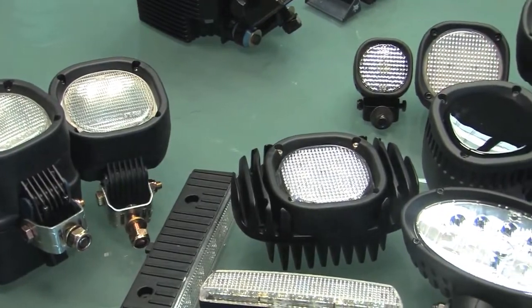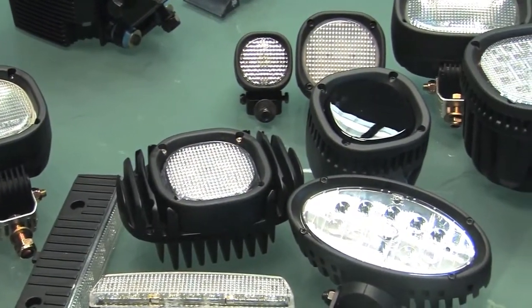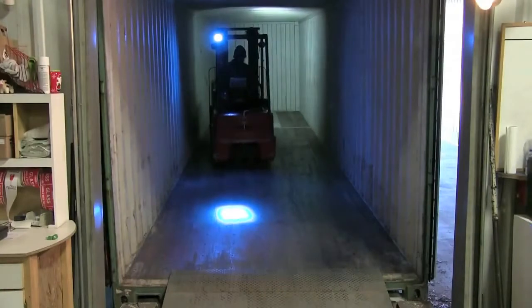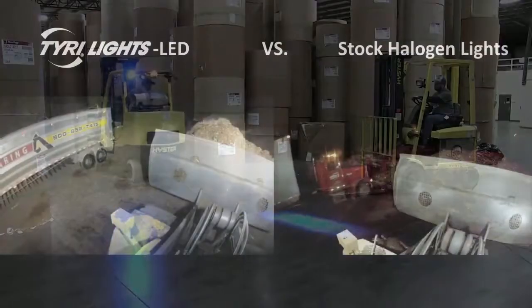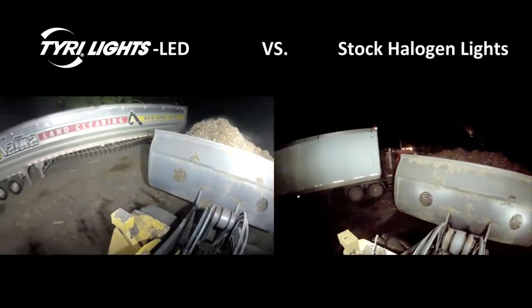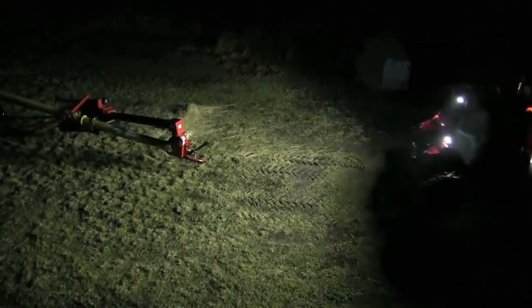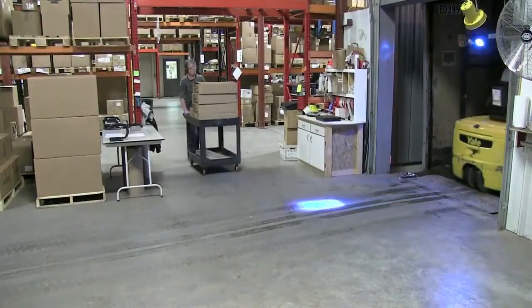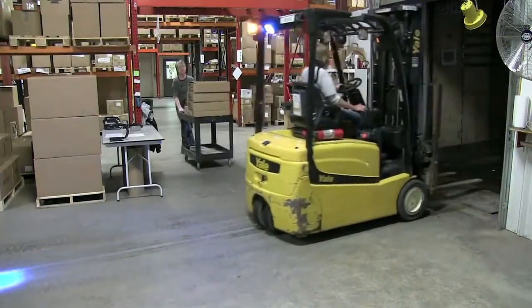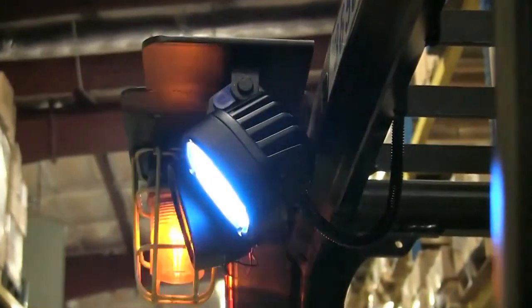In the past, poor lighting conditions have created unsafe working conditions. Tyree has created a range of LED work lights, and LED is a big advancement because it has a higher color rendering index, which means that people can see objects, colors, and hazards better at night than they can with traditional lighting such as halogen or incandescent, and even xenon or HID. Offering work, directional, and warning lights, Tyree Lights designs their lights for off-highway applications in the mining, forestry, construction industry, and more.